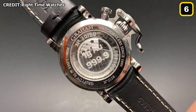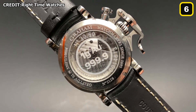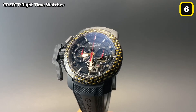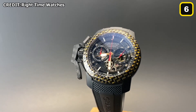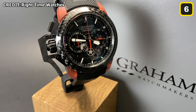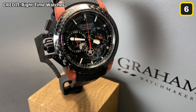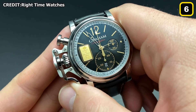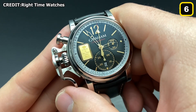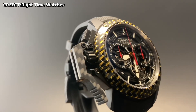The Swiss watch industry is often criticized for being too serious, but these clocks scoff at such notions. The watch has a 48-hour power reserve powered by the G1747 chronograph caliber, housed in a 44-millimeter steel casing featuring Graham's proprietary chronograph trigger mechanism on the left side — and it also comes with a little hammer in case you need to shatter it in an emergency.